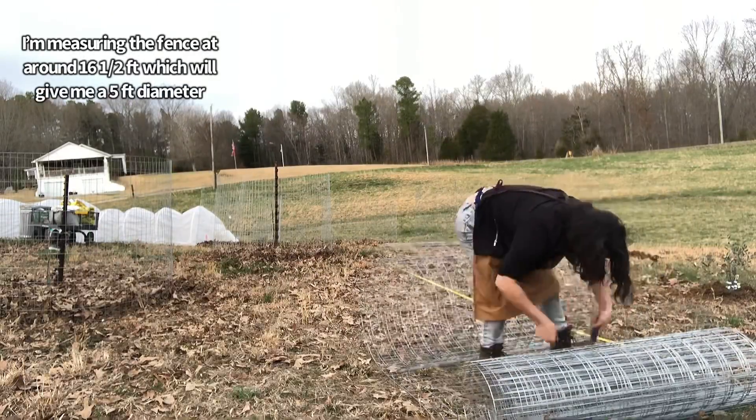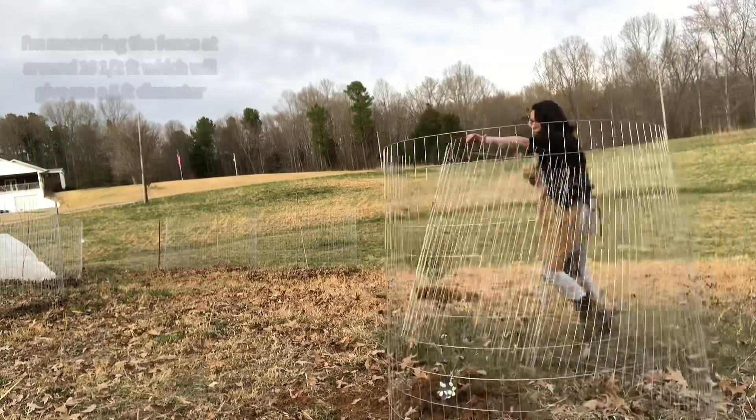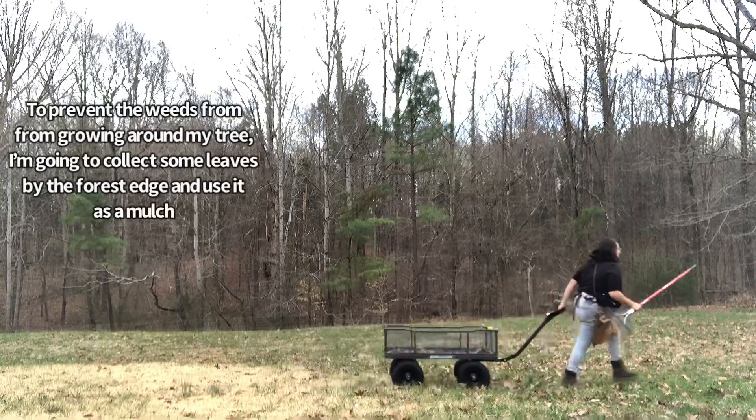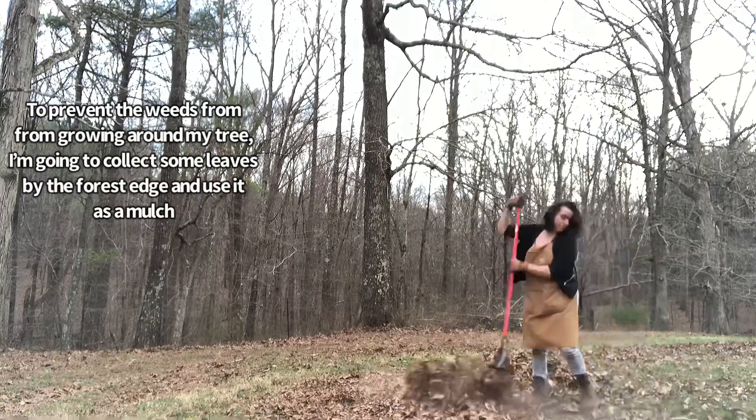I'm measuring the fence at around 16 and a half feet which will give me a five foot diameter. To prevent the weeds from growing around my tree I'm going to collect some leaves by the forest edge and use it as a mulch.